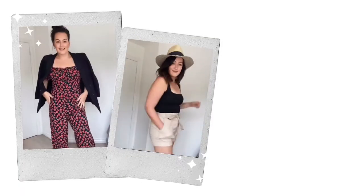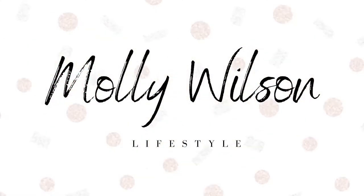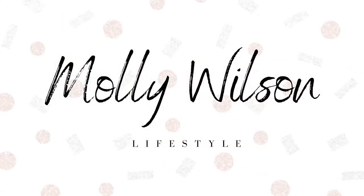Good afternoon everybody, welcome back to my YouTube channel, thank you so much for coming back. Today is a bit of a crazy random video really — I've only just had the idea. I'm quite a spontaneous person so if I have an idea I will go for it very quickly.